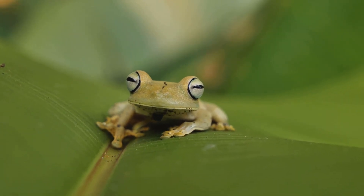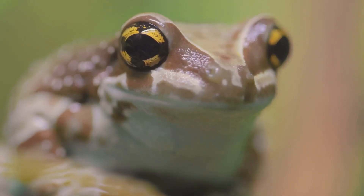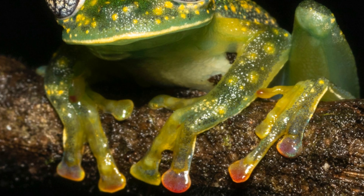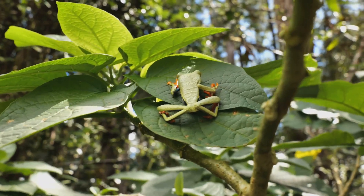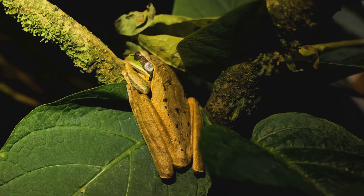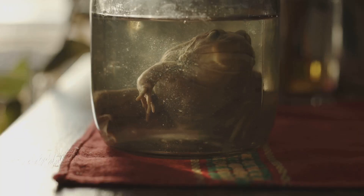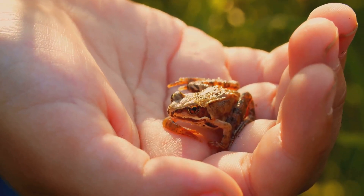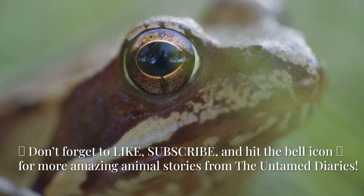The glass frog is a tiny marvel, its transparent body a testament to evolution's creativity. Every aspect of its life, from green bones to devoted fathers, reveals the rainforest's delicate balance. But these wonders face growing threats as their habitats disappear. By understanding and appreciating them, we take a step toward protecting their world. Thank you for joining us to discover the secrets of the glass frog.